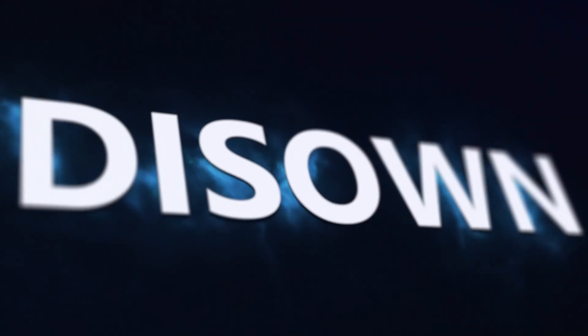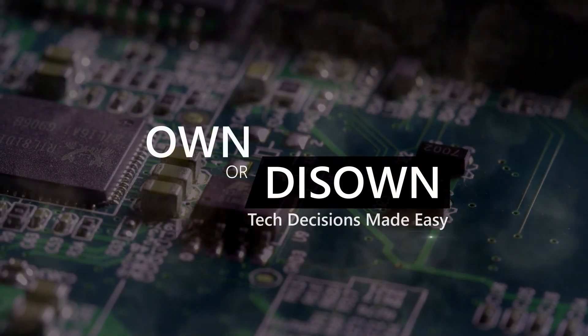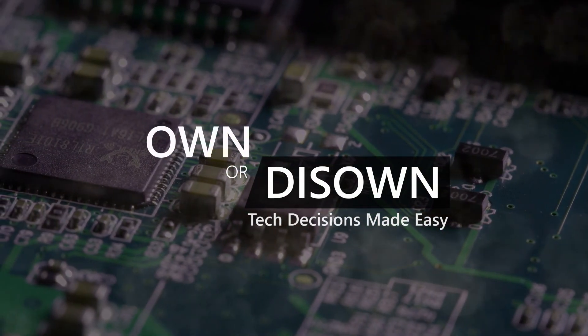You can see here how this machine actually performs. Thank you for watching. Bye now.